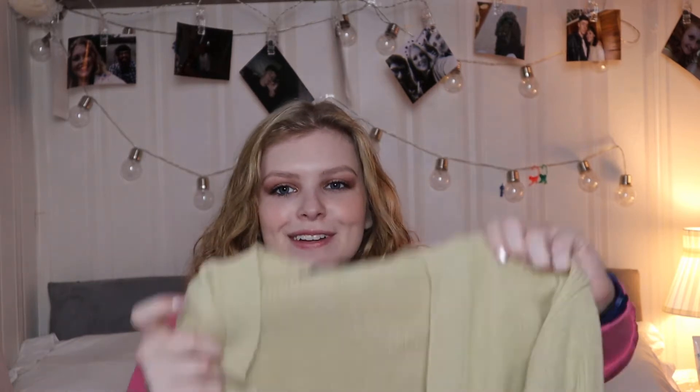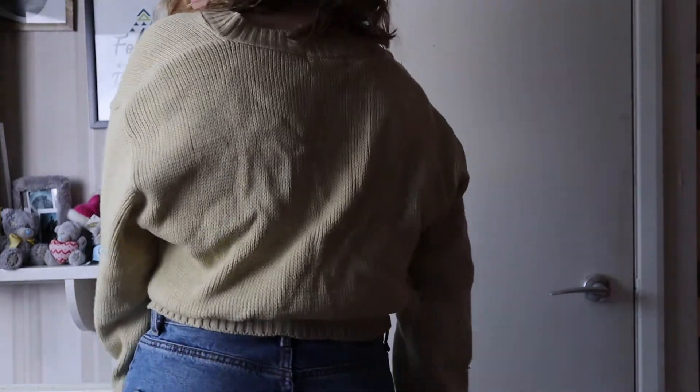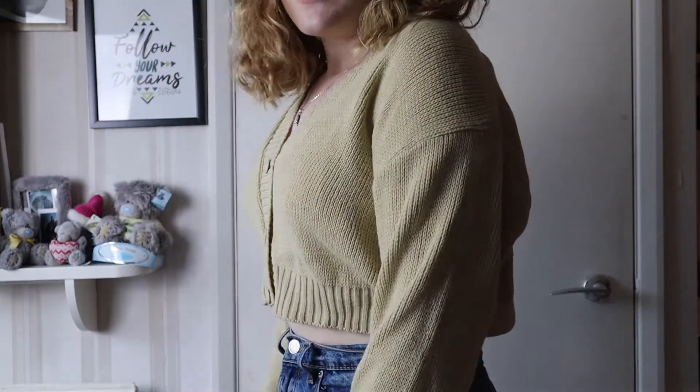It was £10.50, so slightly more expensive, but I absolutely love it. I think it looks great, especially how I've paired it with these mom jeans — I think it adds a little bit of edge to it.